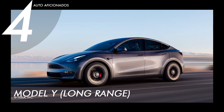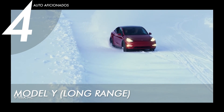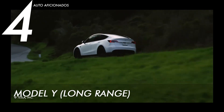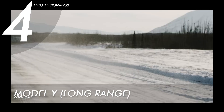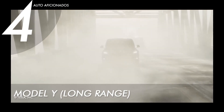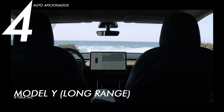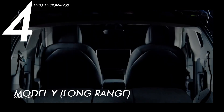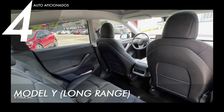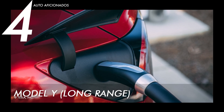At number four is the Tesla Model Y Long-Range variant, an all-wheel drive powered by dual electric motors. At its peak, this model can go up to 135 miles per hour with a maximum range of 330 miles and an acceleration of 0 to 60 miles per hour in 4.8 seconds. Built for maximum utility and storage, the Model Y can accommodate up to 76 cubic feet of cargo volume and up to seven passengers in its spacious cabin. It can also recharge up to 162 miles of range in under 20 minutes.